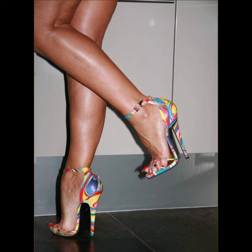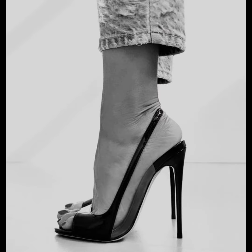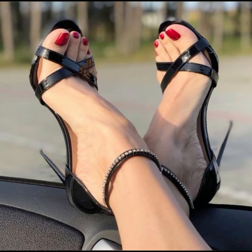Hello everyone, assalam alaikum, how are you? I hope all of you are fine and spending a beautiful day with great health. I am here with my another video and today the topic of my video is about high heels, pumps and sandals.